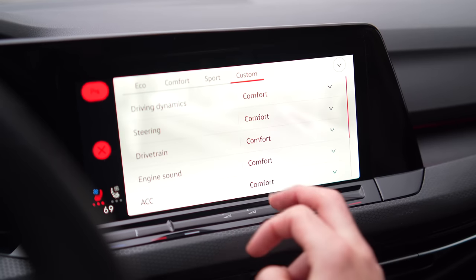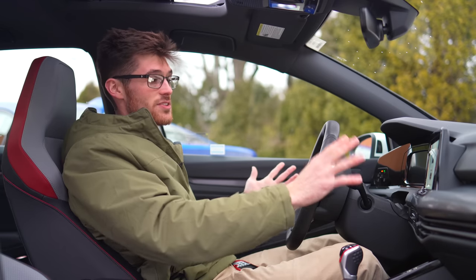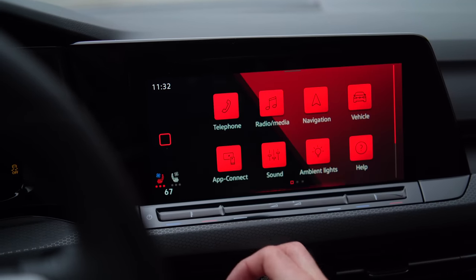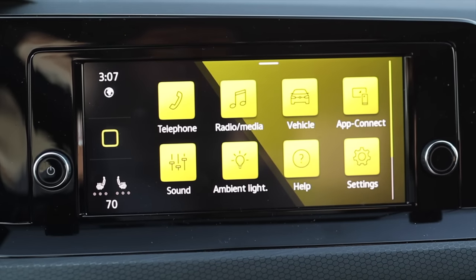The UI, which can be buggy and has an unintuitive layout for the settings, does offer a high degree of customization and the screen looks pretty nice. You also have a standard digital driving display that offers a good amount of configurations. If you want to save money and want a volume and tune dial, get the S trim because it has both of those things.